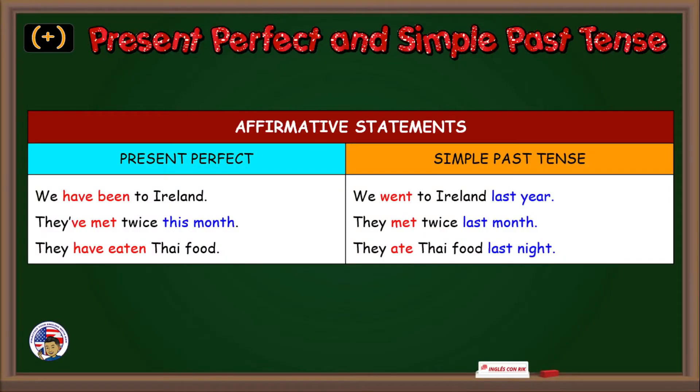Let's see more examples. Let's see some affirmative statements — present perfect and simple past tense. We have been to Ireland. We went to Ireland last year. They've met twice this month. They met twice last month. They have eaten Thai food. They ate Thai food last night.